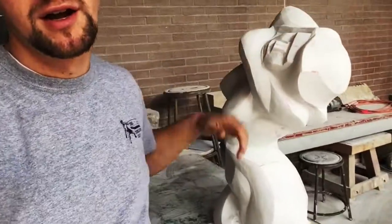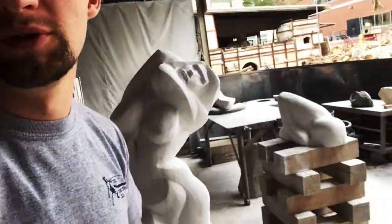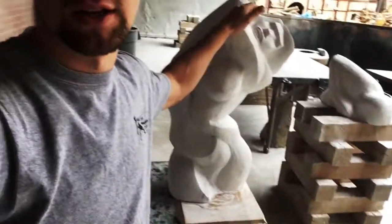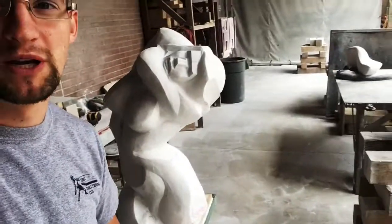Advanced Sculpture Studio. This is a project I'm working on right now. I started it in marble — it's called Curvilineo Beauty. You may have seen the maquette for it; it's the one I'm doing the Kickstarter for. I actually listed this as part of the Kickstarter. If you wanted a 500-pound marble piece on a nice base, you could back the Kickstarter. It's a bit more than the other rewards — it's $5,000, whereas the rewards are around $60.